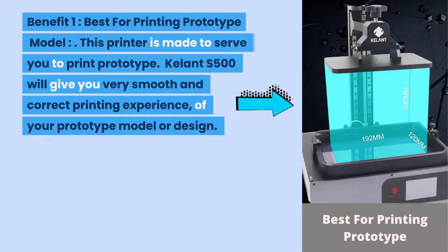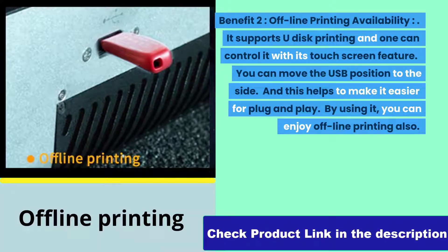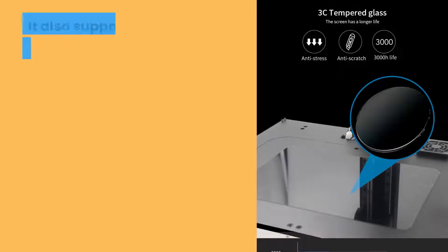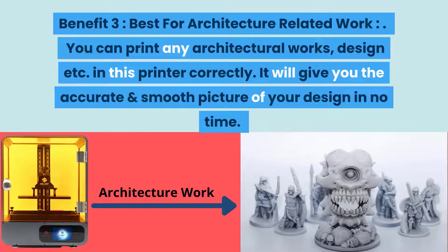Benefit one: best for printing prototype models. The Kalant S500 will give you a very smooth and accurate printing experience for prototype models and designs. Benefit two: offline printing availability. It supports U-disk printing and can be controlled with its touch screen. You can move the USB position to the side for easier plug and play, enabling offline printing. It also supports third-party resin, features an anti-stress anti-scratch screen, and has a 3000-hour lifetime.